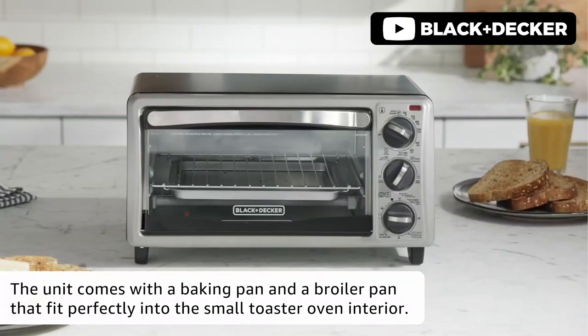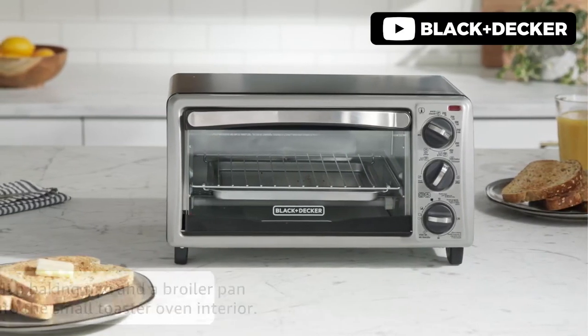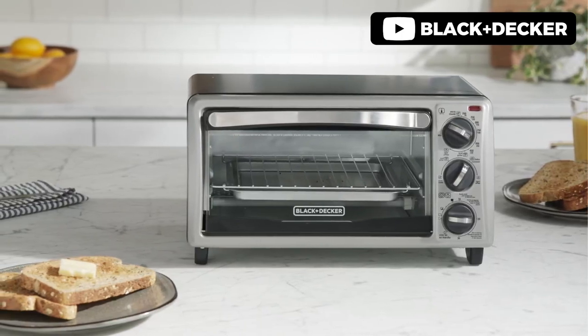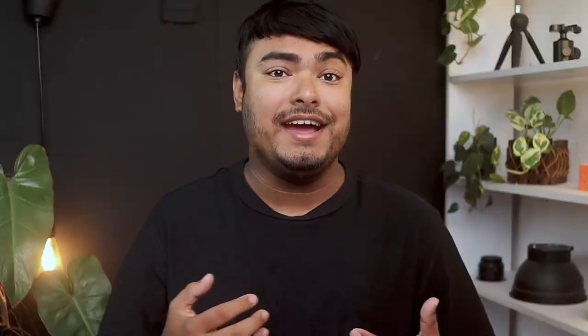Introducing the Black & Decker T013-13SBD 4-Slice Toaster Oven, which is a great addition to any kitchen. With even toast technology, you can enjoy perfectly toasted bread every time. The oven is compact and fits easily on the countertop, but still has enough room to cook a 9-inch pizza or 4 slices of bread.